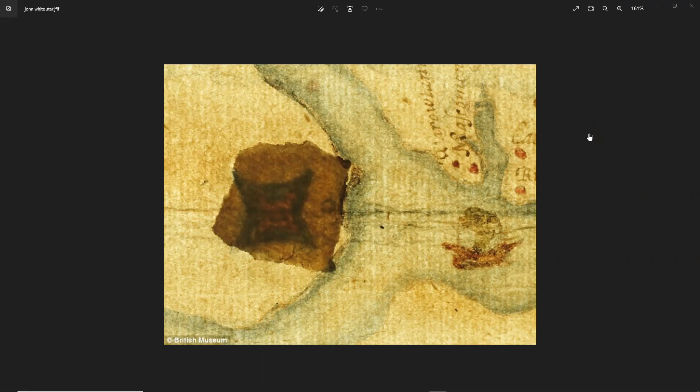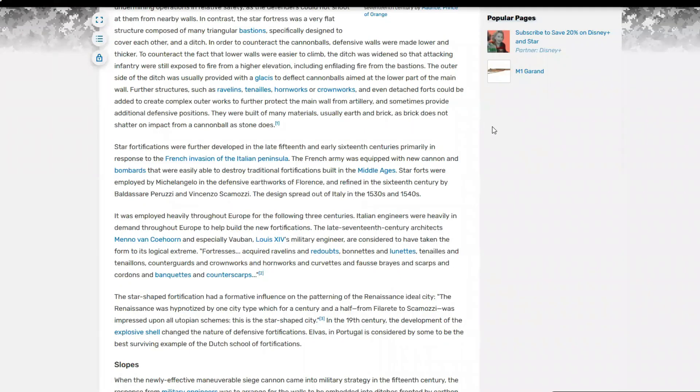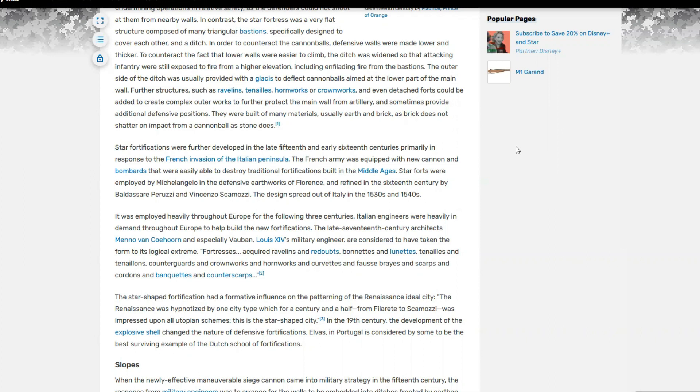The other interesting piece of information is that star forts, or bastion forts as they're known, were first constructed in the 1500s in Italy. Star fortifications were further developed in the late 15th and early 16th centuries, primarily in response to the French invasion of the Italian peninsula. The French army was equipped with new cannon and bombards that could easily destroy traditional medieval fortifications. Star forts were employed by Michelangelo in the defensive earthworks of Florence and refined by Peruzzi and Vincenzo Scamozzi. The design spread out of Italy in the 1530s and 1540s.